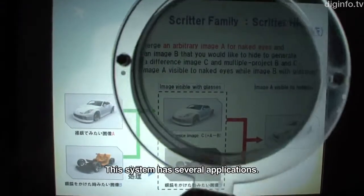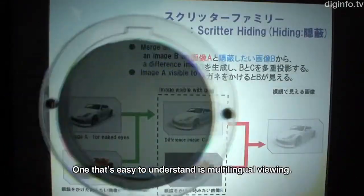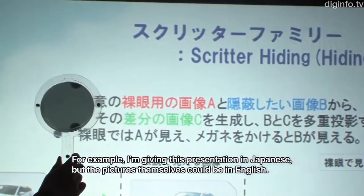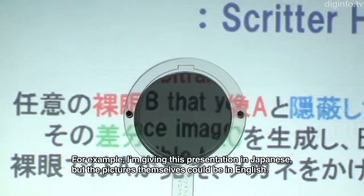There are several applications. For example, this is the use of other languages — a presentation with Japanese on the display, but the underlying image itself is in English.